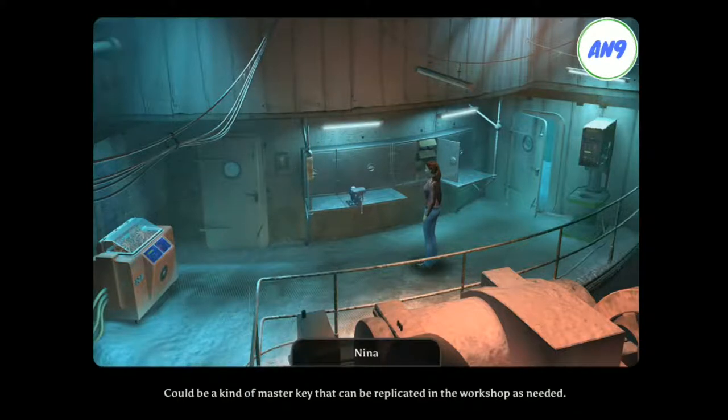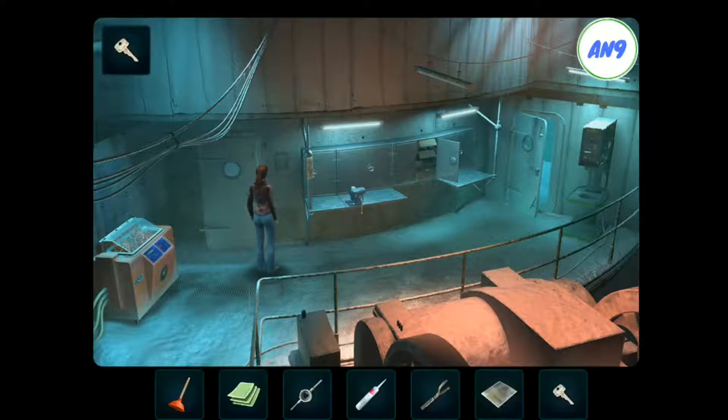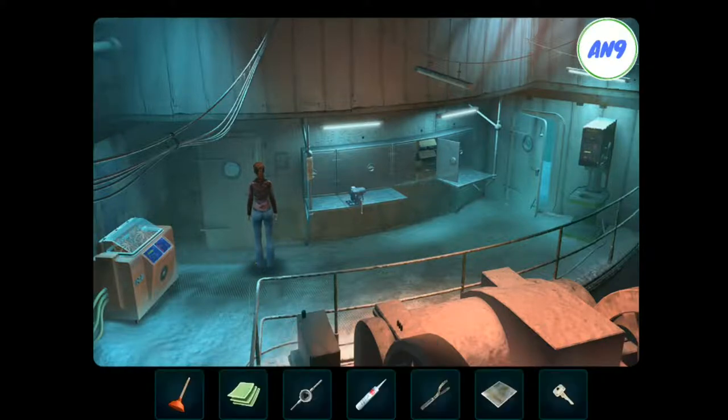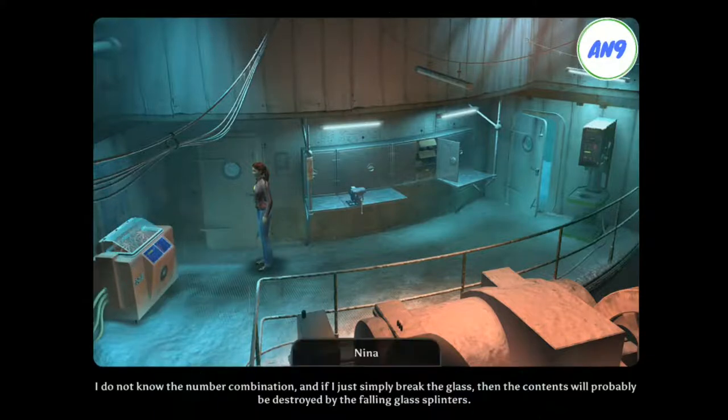Could be a kind of master key that can be replicated in the workshop as needed. The lock is completely iced over. I can't get the key into it. A single egg is visible through the plate of glass. The machine can probably be opened with key commands. I do not know the number combination. And if I just simply break the glass, then the contents will probably be destroyed by the falling glass splinters.